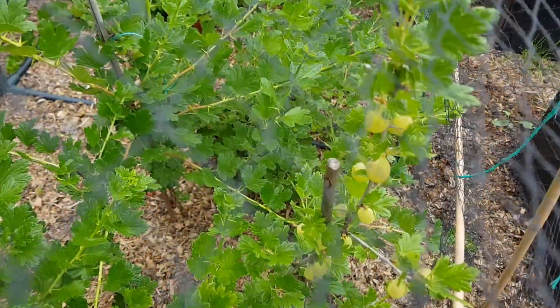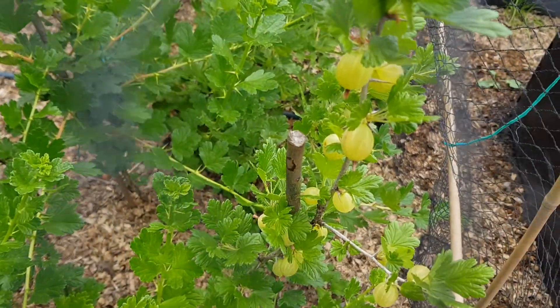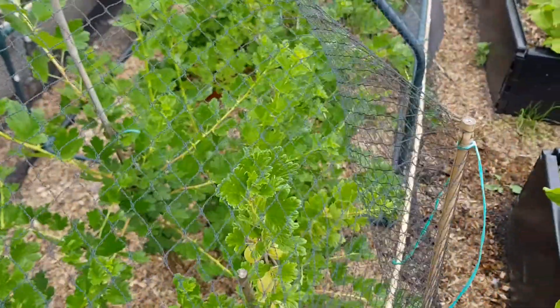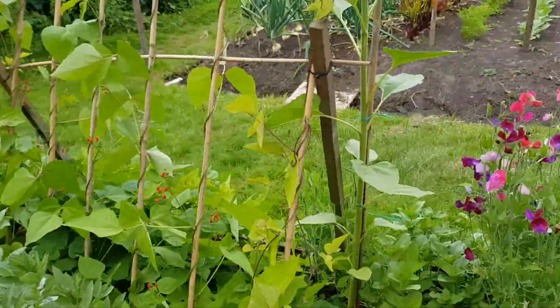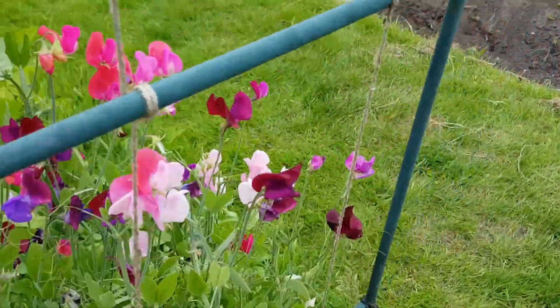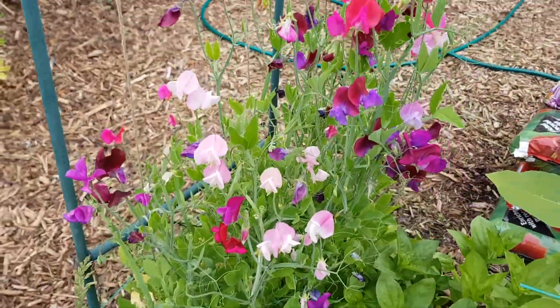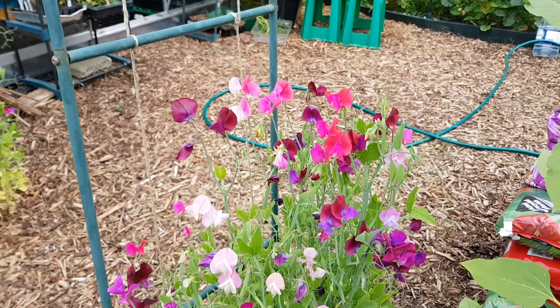Gooseberries - they're doing really well now. I'll have to do a taster next week; they might be ripe. The sweet peas - yeah, they've gone mad in a week. Absolutely beautiful.